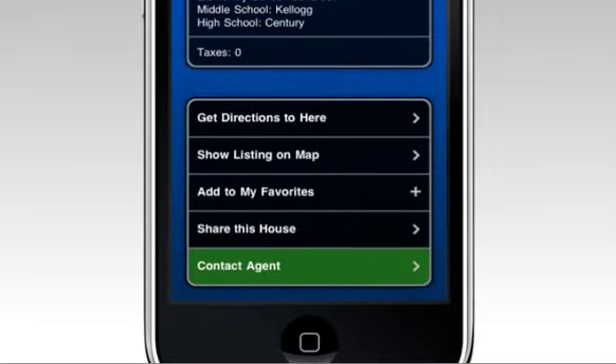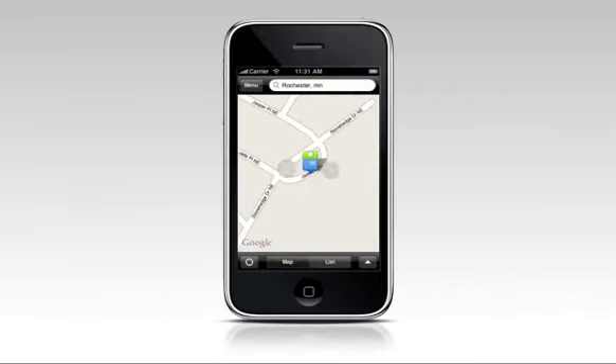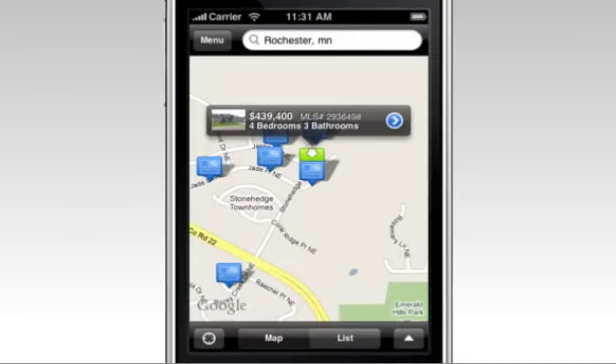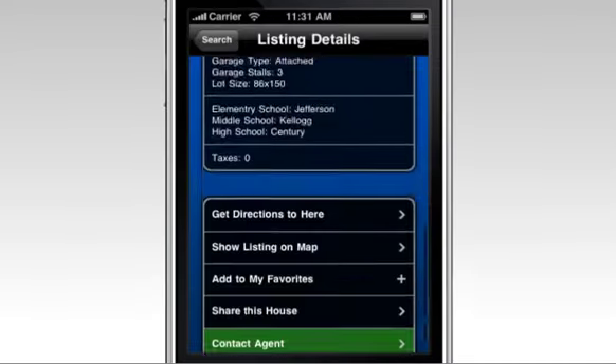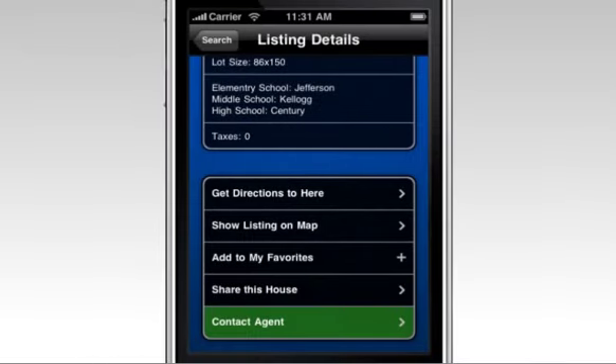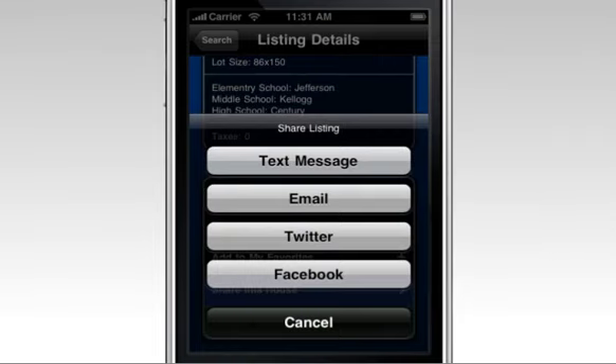Customers can view a listing on the map. They can also zoom in and zoom out and see other houses relative to what they're looking for. Save homes to their favorites, and they can even share the potential house with friends or family to get their input.